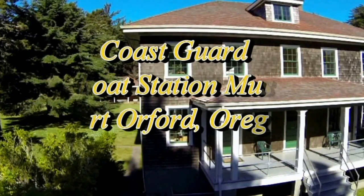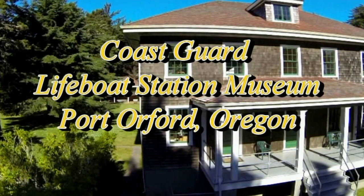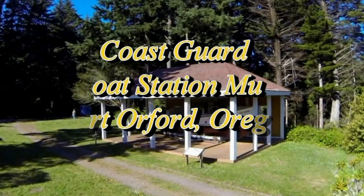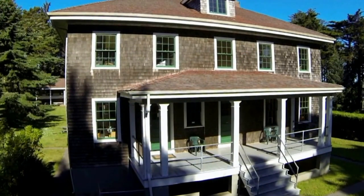We're here at the Coast Guard Lifeboat Station Museum in Port Orford, Oregon, located on a point west of town on Coast Guard Hill. This lifeboat station was commissioned in 1934 and decommissioned in 1970. This is the administration office and crew quarters that became a museum in the year 2000.